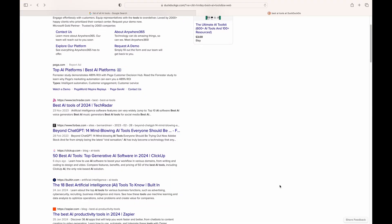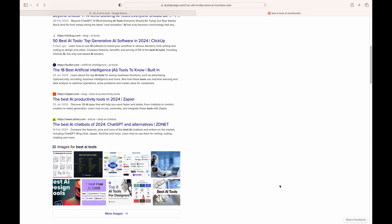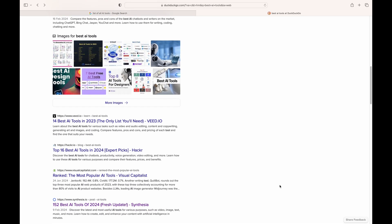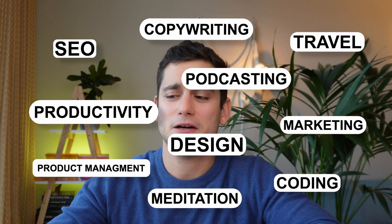It may seem like the world of AI is a little bit intimidating at times. Every single day there are 20 new tools showing up on the market just to make you even more confused. There are about a hundred thousand tools for SEO marketing, product management, traveling, coding, and in reality most of those are kind of useless.